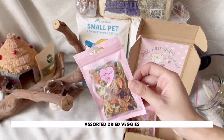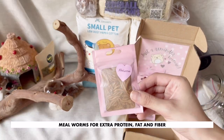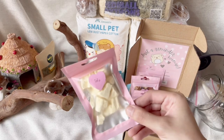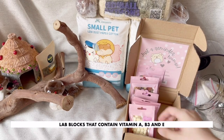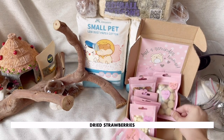These are assorted dried veggies, cheese, mealworms for extra protein, fat, and fiber, tofu which is also a source of protein, cheese for calcium and protein, and she gave lab blocks that have vitamin A, B3, and E for free, and lastly, dried strawberries.